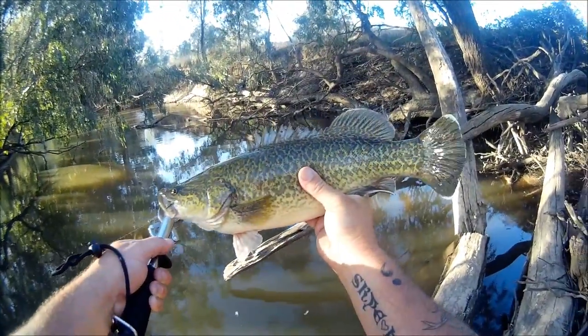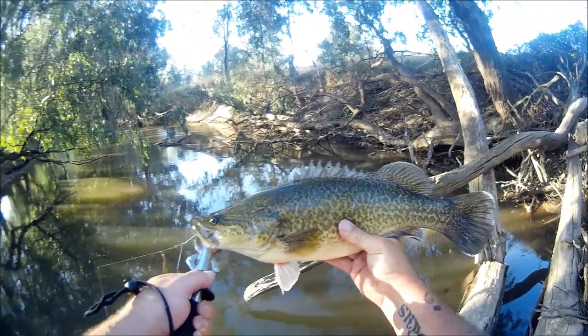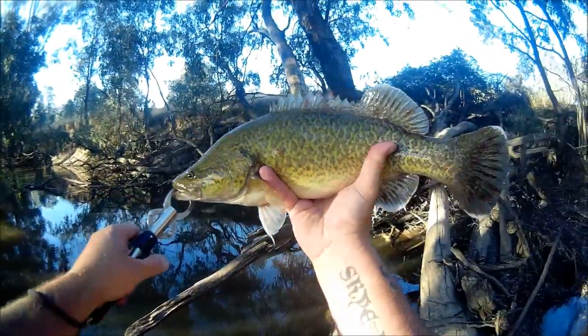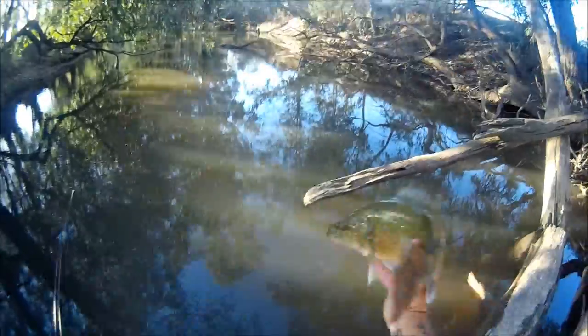He's done a pretty good job. It's a nice little Murray cod — somewhere in the 40 to around 45, maybe even mid to high 40s at a guess. 45 centimeters would be a pretty good guess, I think. There's my nice little Murray cod — just about to release him. I'm going to spear him back into the water. See ya, buddy.